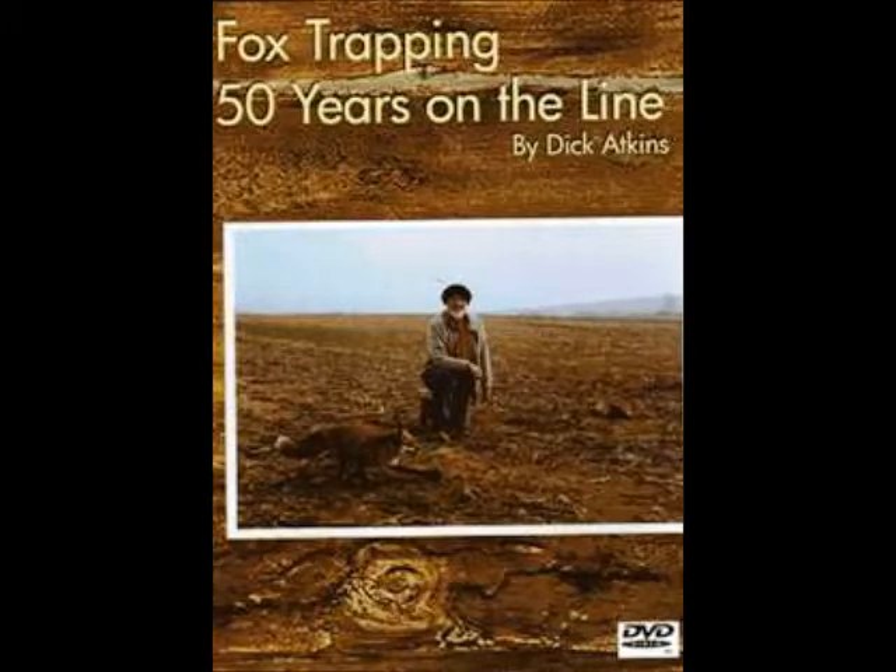My trapping partner that you see here and in all the videos on YouTube is Dick Atkins. Dick put together a video a couple years ago called Fox Trapping 50 Years on the Line. The video was shot here in Lancaster, Pennsylvania and covers topics like how to pick the right trap for the right animal, all the way through to spending time in the fur shed. It also deals with preparing the traps and how to make sets for fox.